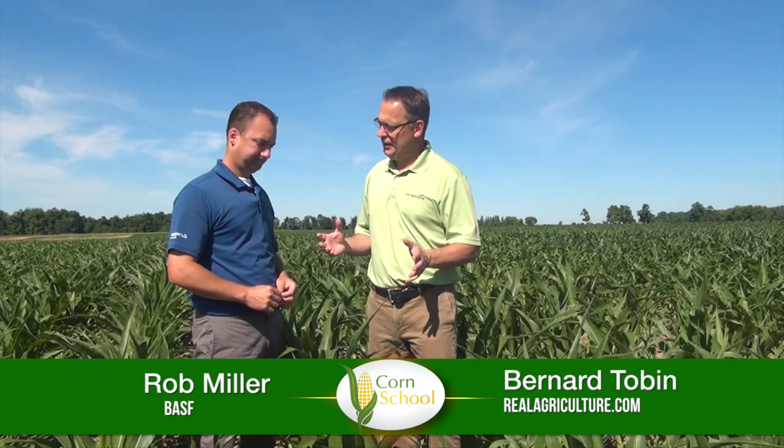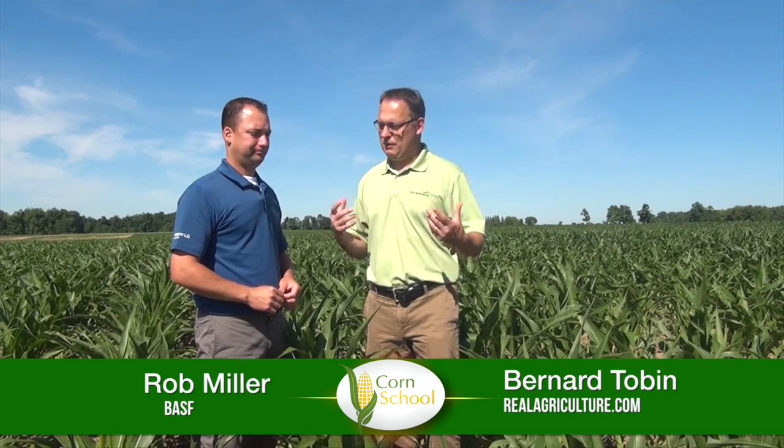Hey Rob, it's been a dry year, and a lot of people are wondering, what about fungicides this year? How is it going to work? What's the application timing? Is there yield potential to protect in this crop? And you had an interesting thought about how growers can assess their fields.